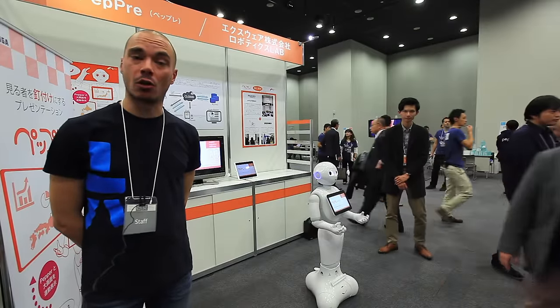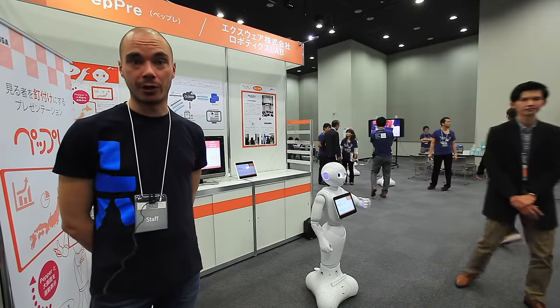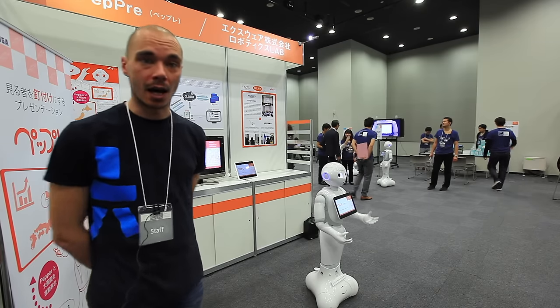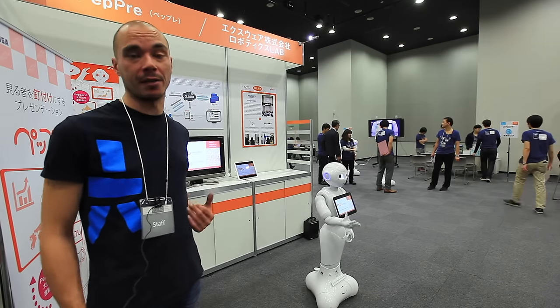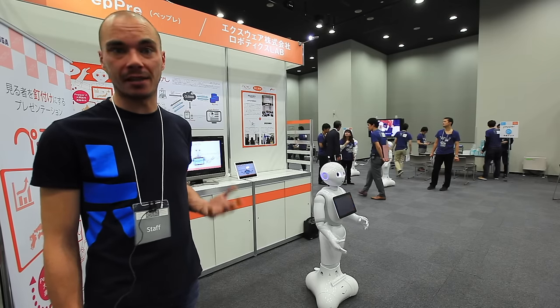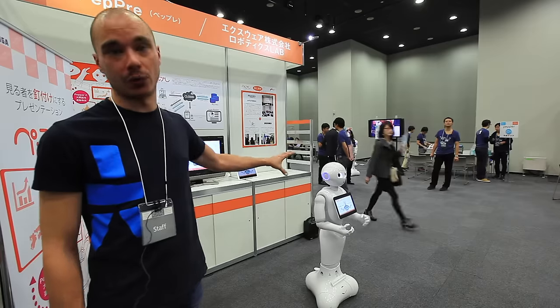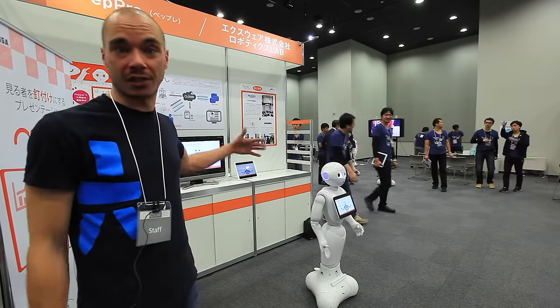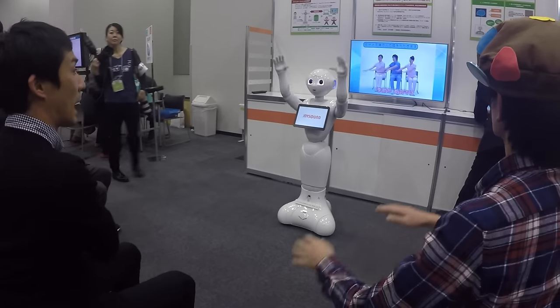The last app for today is called Prep Pepper. The idea is that you can use Pepper for doing presentations. The robot will display on both the tablet and the screen behind it the PowerPoint slides you have, and Pepper will also read the commands on every slide so as to run the presentation by itself.